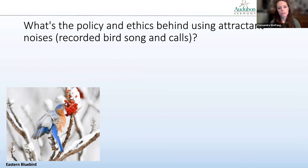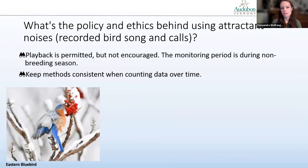What's the policy and ethics behind using attractant noises like recorded birdsong and calls? Playback is permitted but not necessarily encouraged. The monitoring period that CBC falls within is outside the primary breeding season of most species, but keep in mind that anytime you use playback, you are causing birds to respond and exert energy that they might otherwise conserve. It's important to keep methods consistent when counting data over time — so if you always use playback, continue to do so just to keep it consistent.